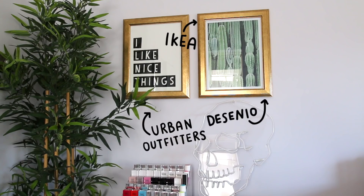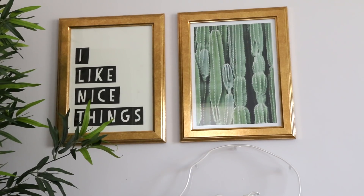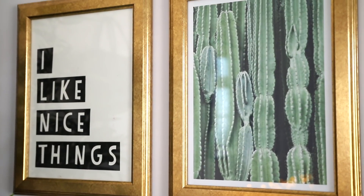Going up from that, I've got these prints. The 'I Like Nice Things' one is from Urban Outfitters and the Cactus one is from Desenio.